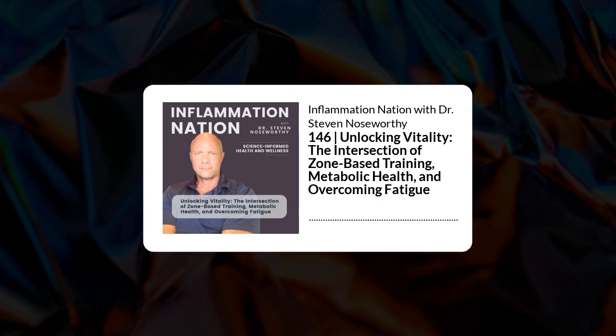Hey guys, welcome back. Today we're going to be talking about the pros and cons of Zone 2 cardio and high-intensity interval training. This is Part 8 of our miniseries on longevity and healthspan.